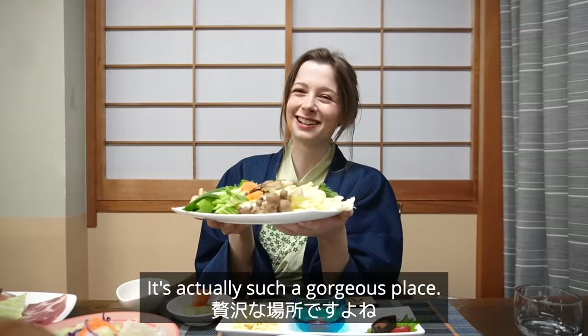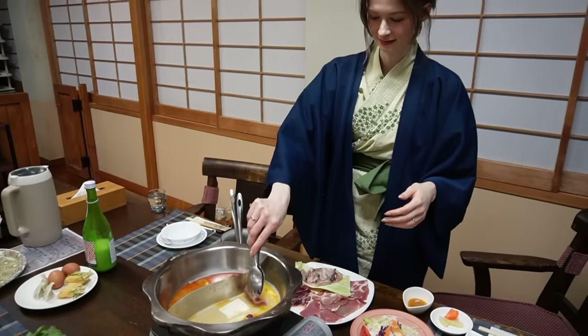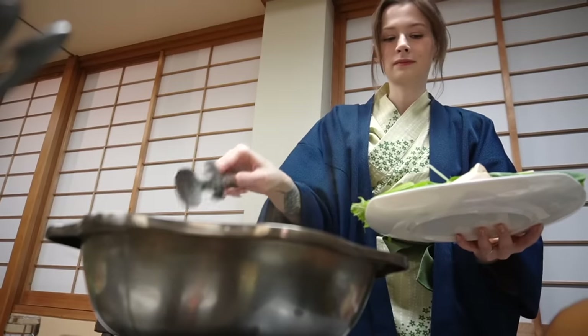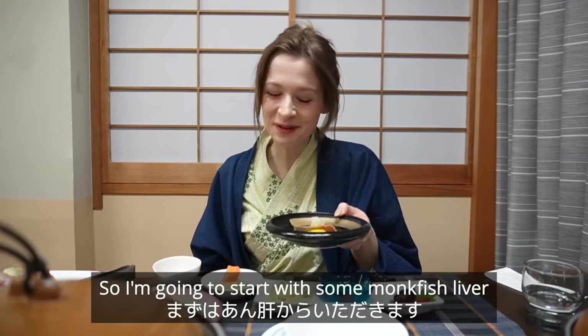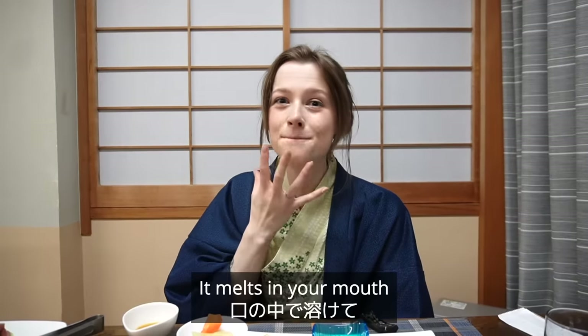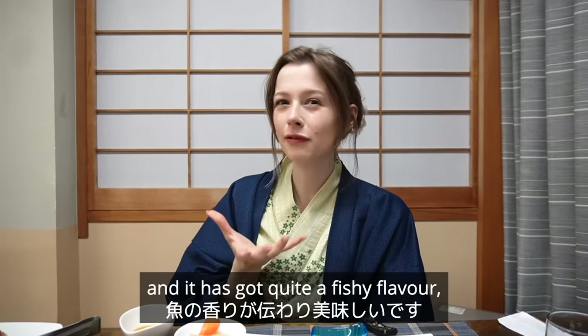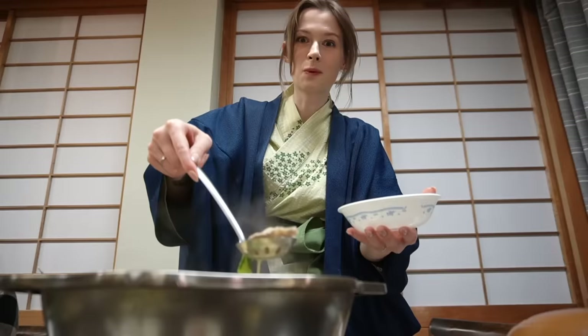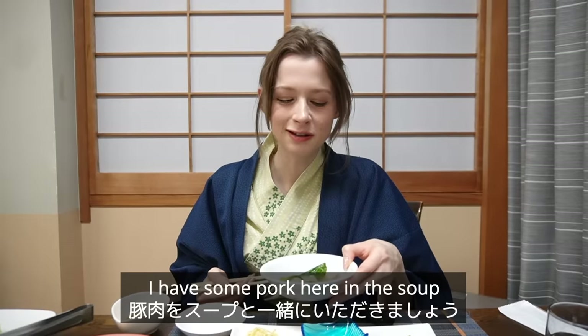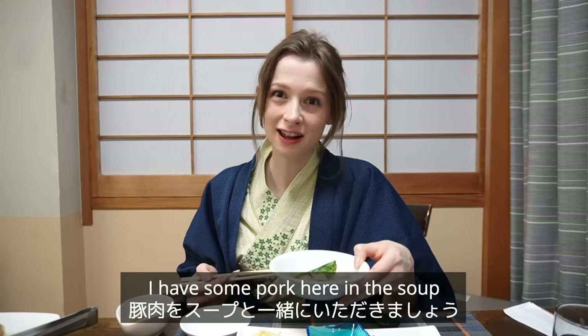There's a lot of agriculture in Shiobara because it's so full of nature, and it's actually such a gorgeous place. I'm going to start with some ankimo and it looks really delicious. Itadakimasu. That was so delicious — it melts in your mouth and it has quite a fishy flavour but it's totally pleasant.